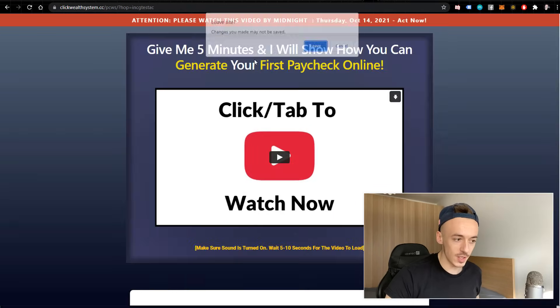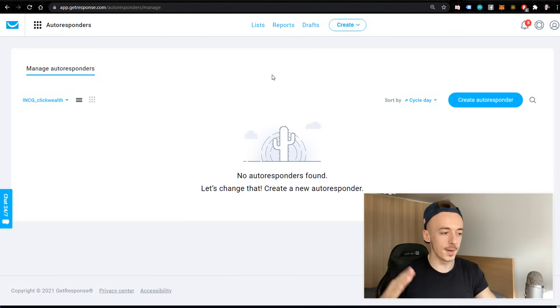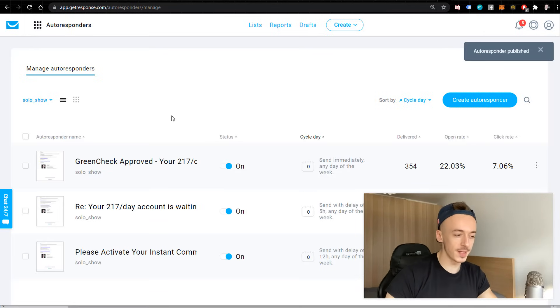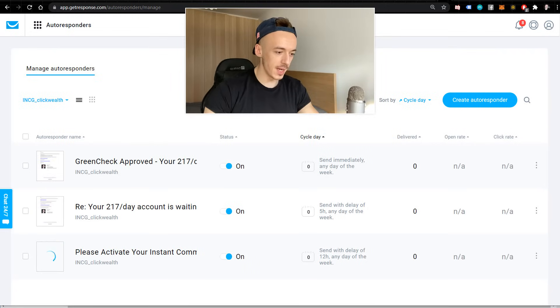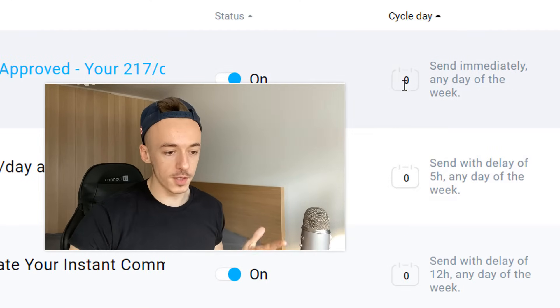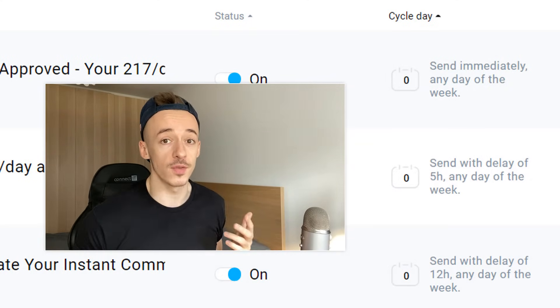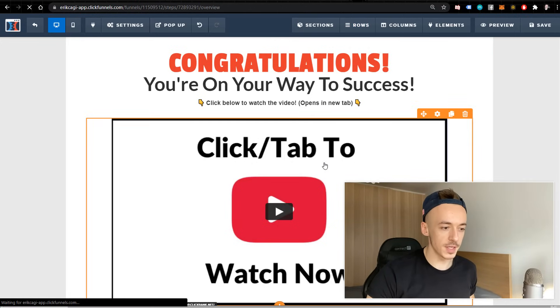I'm also going to set up a quick follow-up email sequence. I don't think it will have much chance to make money in 24 hours, but I want to show you the results you can get with a follow-up sequence. I'm creating three simple emails using GetResponse, reusing an existing sequence I know works. There's a 5-hour delay between the first and second email, and a 7-hour delay between the second and third — so all three should go out within 24 hours. Now I just need to send traffic to the funnel.